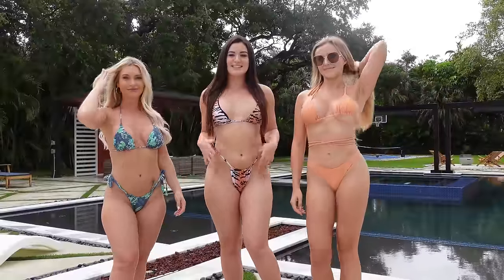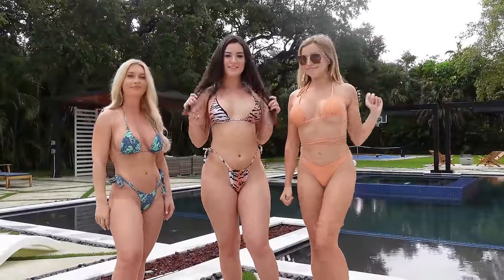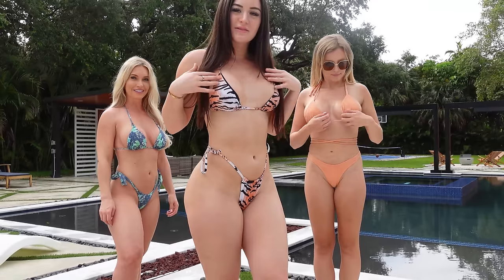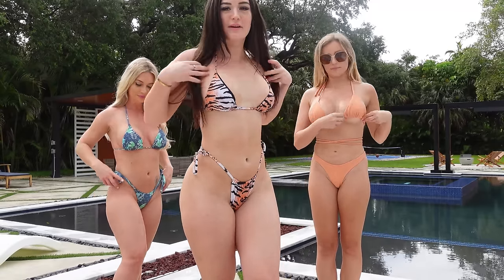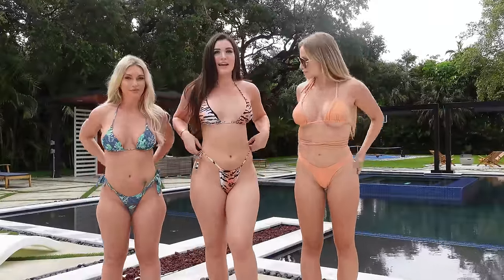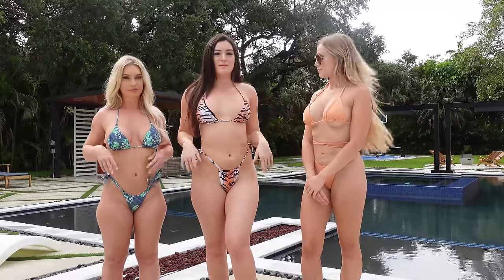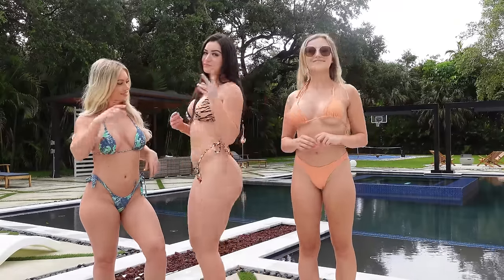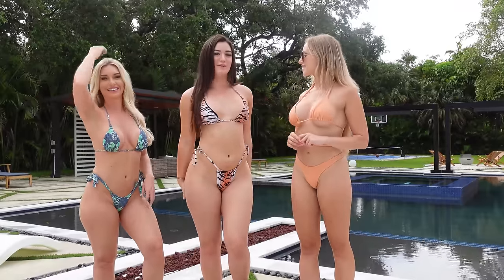Alright guys, this is the second look. I have this little tiger print bikini on. It's white and orange with the tiger print on top, and this is what it looks like from the back. I really like this bikini. I've had it for years and I don't think I would change anything about it. My favorite part is the pattern and the overall fit — I think it's really flattering. I give this a 9.5 out of 10.